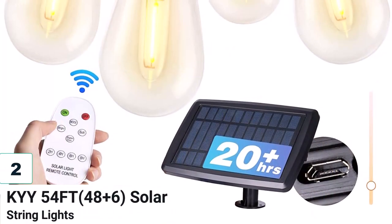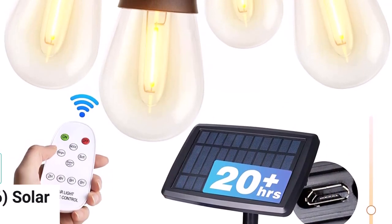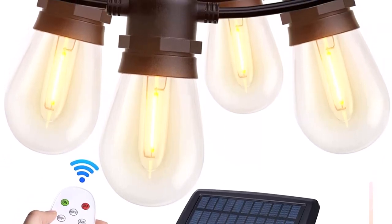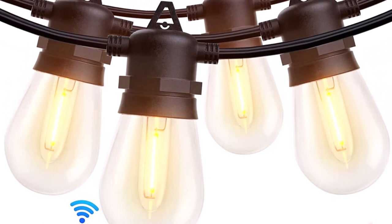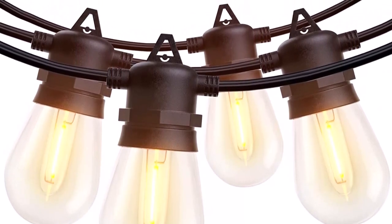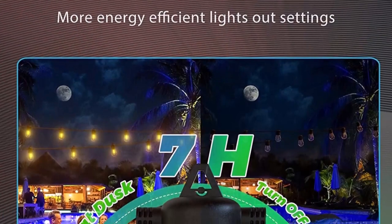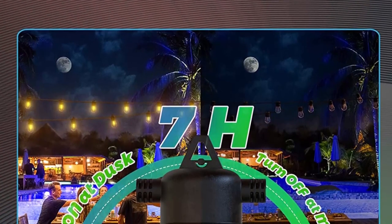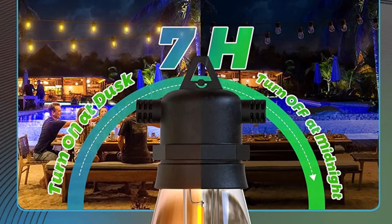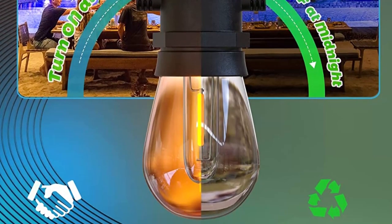Number 2: KYY 54-foot Solar String Lights. The KYY 54-foot Solar String Lights with USB Port and Remote Control are a great addition to outdoor spaces like gardens, patios, and porches. The remote control allows for adjustable brightness, lighting modes, and timing. The premium battery can be charged in eight hours and lasts for 30-plus hours. The lights can be charged using USB or solar power and installed in various scenarios with ground plugs, screws, and expansion bolts. They are UL certified, waterproof, and come with a one-year warranty.